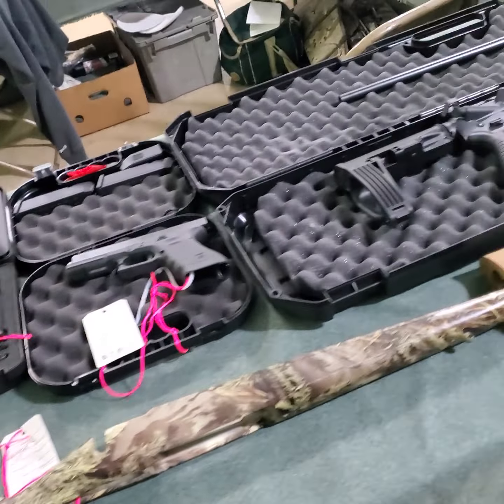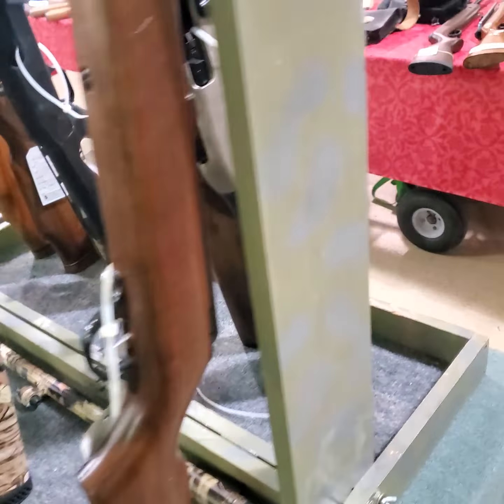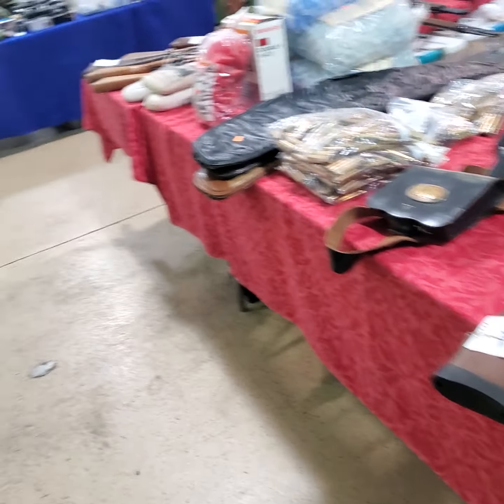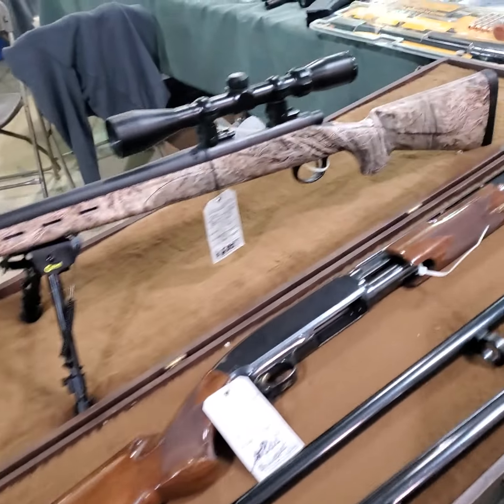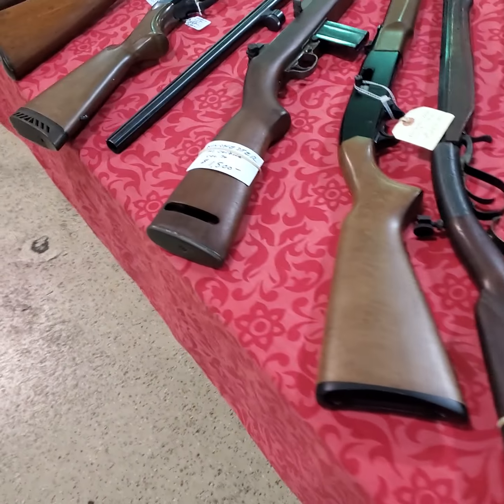This is Dean with I Buy Cool Stuff. We are at the gun show at Taylor Town Trade Center — they call it the Christmas show, it's just before Christmas. I snuck in the back and already bought a couple grenades. I should be able to make good money on them.